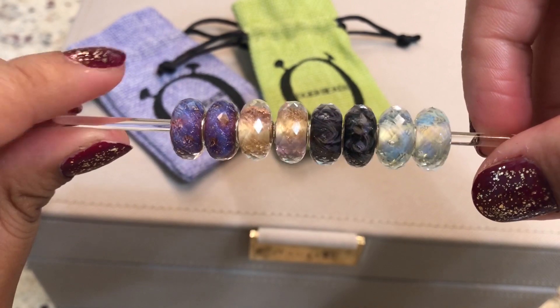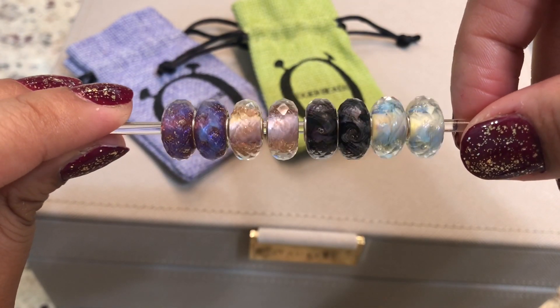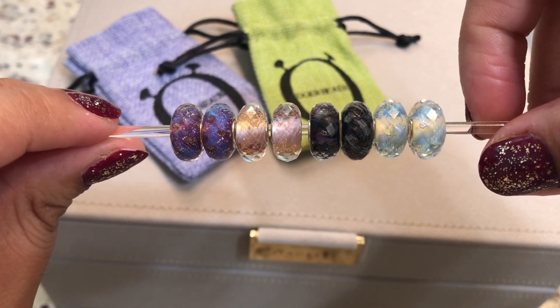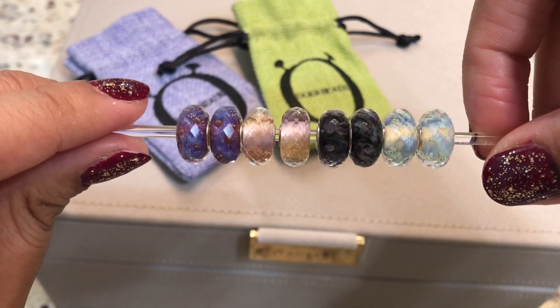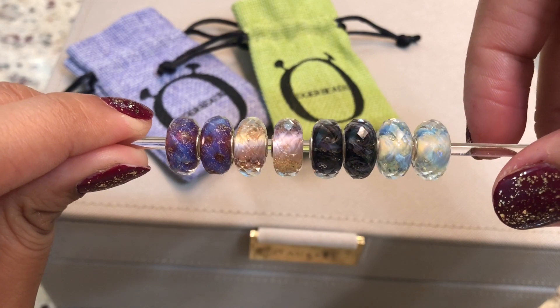I cannot wait to style with these beads — they're just so beautiful. That's my haul! If you enjoyed it, please give it a thumbs up, and consider subscribing to my channel if you haven't already. I'll see you in my next one. Bye!